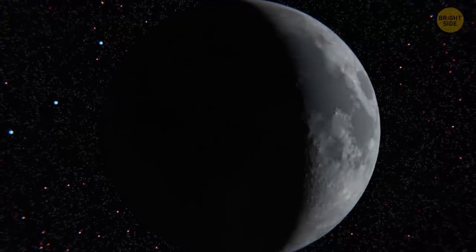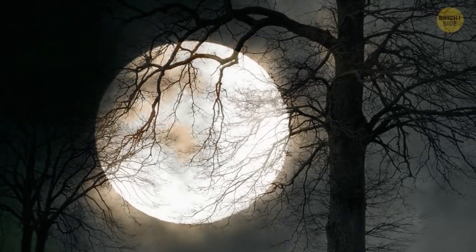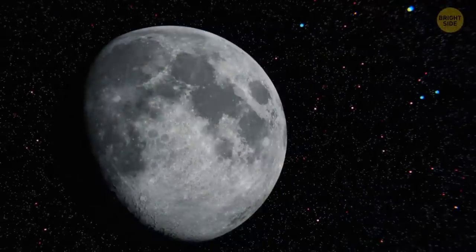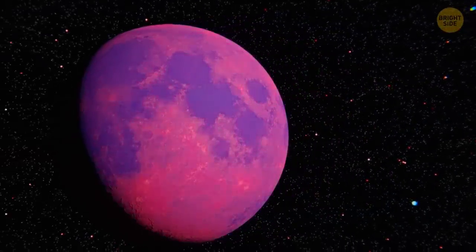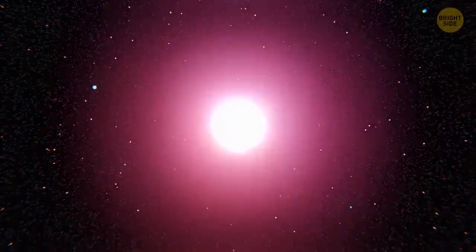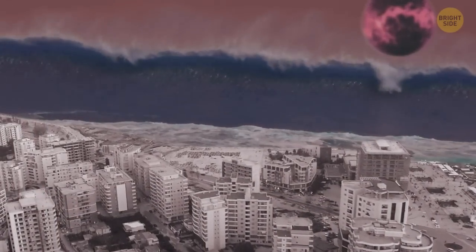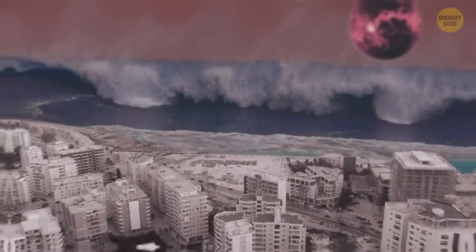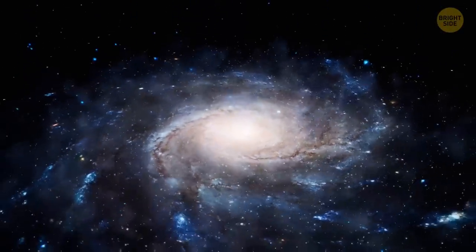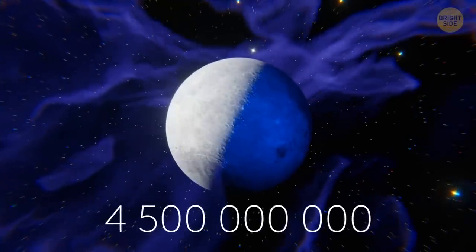The moon — a beautiful, natural satellite with some mysterious dark splotches. We always see only one side of it, so we're used to this image, but it used to be very different. Picture a huge incandescent satellite in the sky causing constant tsunamis. The moon formed around 4.5 billion years ago. At that time, our planet was still a red-hot, insanely unstable piece of rock flying in space.